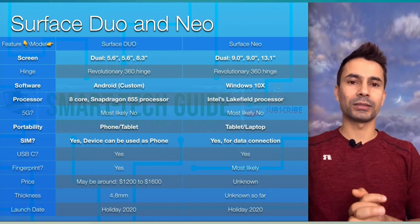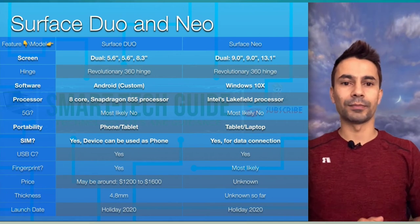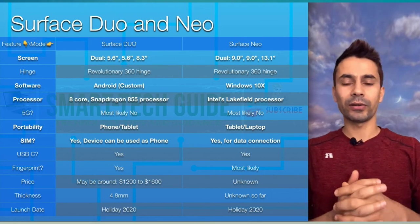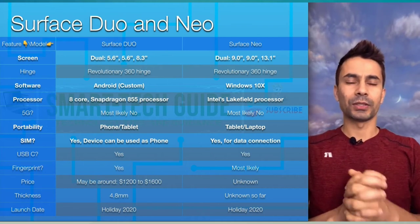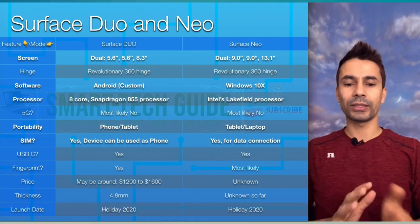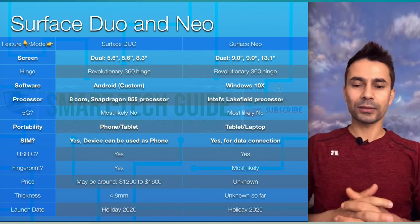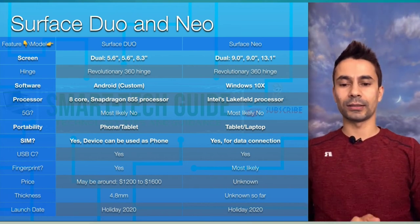Surface Neo will use an Intel Lakefield processor, which is similar to 8-core but different from Snapdragon. Snapdragon is primarily used for mobile phones — Android or iPhone — while Intel processors are used for laptops and PCs. Whether these devices will have 5G or not is still unknown, but most likely not, since both have been described as LTE devices. Both devices most likely won't implement 5G.